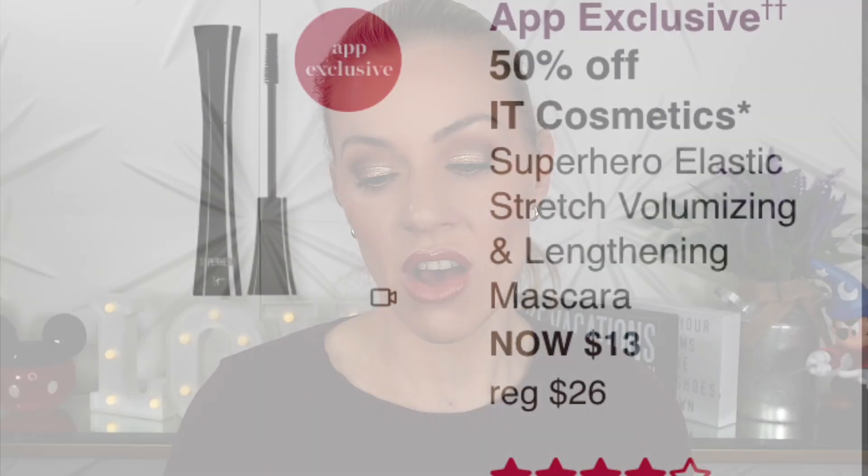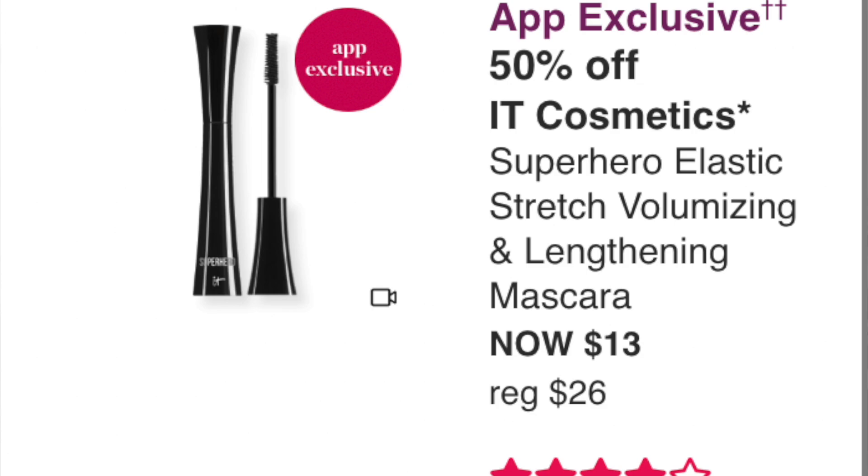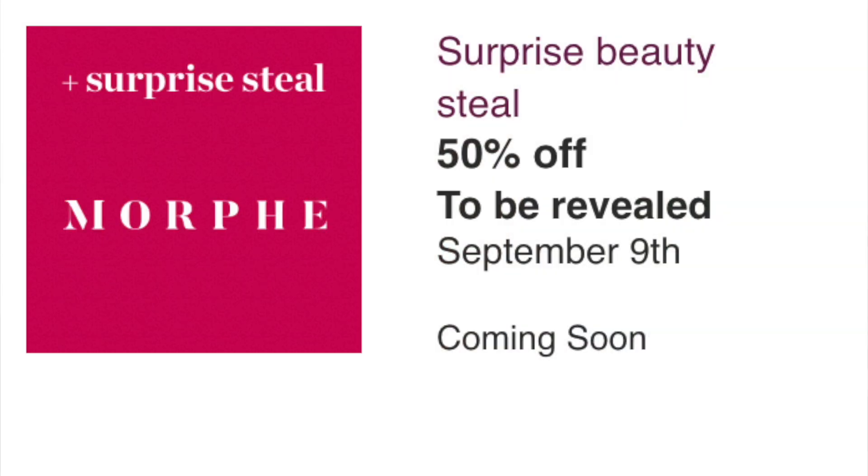50% off It Cosmetics Superhero Elastic Stretch Volumizing and Lengthening Mascara at $13 — this is a no for me. I've used it in the past and liked it, but I've since found better mascaras, and when I recently tried a sample my lashes clumped. Definitely a pass. The surprise deal for September 9th is from Morphe — completely not interested. My guess is it's a palette but whatever it is, I'm not getting it.